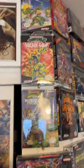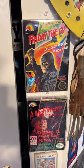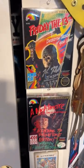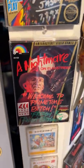Ninja Turtle games, complete in box. Friday the 13th and Nightmare on Elm Street signed by Kane Hodder, who played Jason parts 7, 8, 9, and 10, and Robert Englund, who is obviously Freddy.